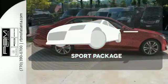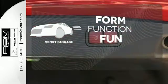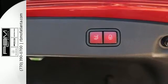Form, function and fun. Everything is a bit better with the Sport Package. Passion and beauty for all your senses.